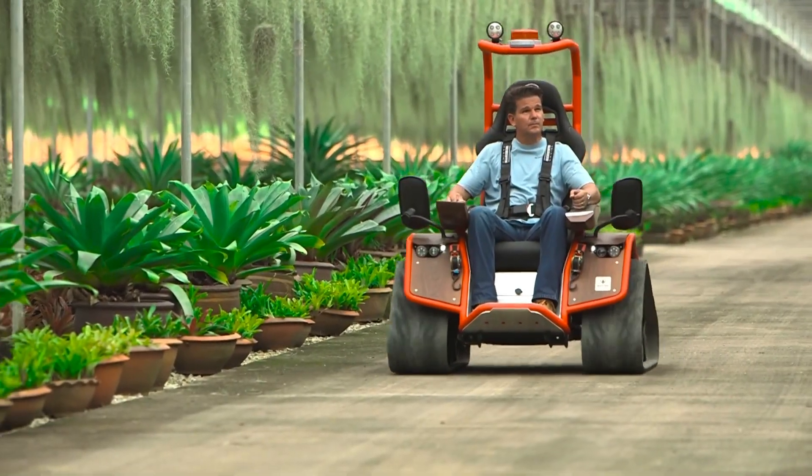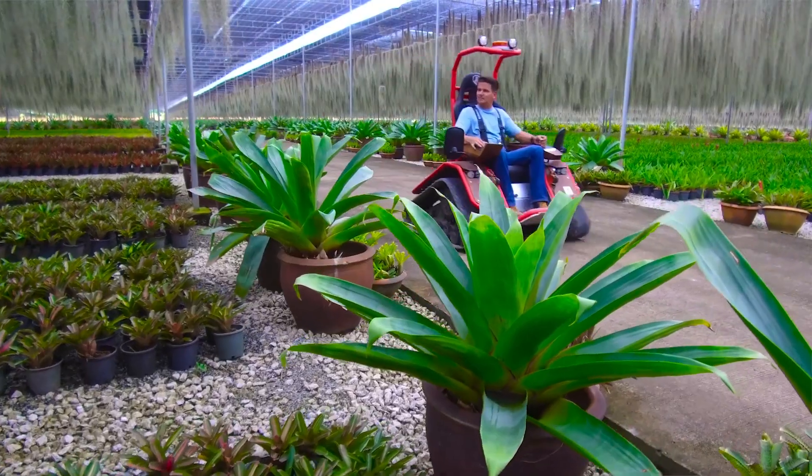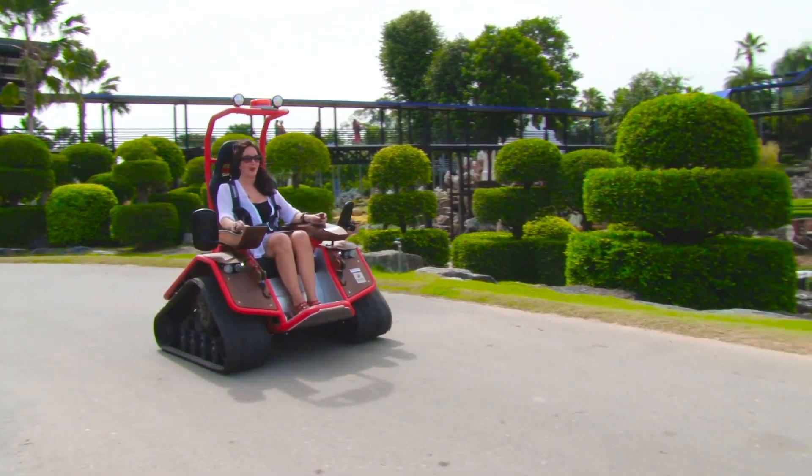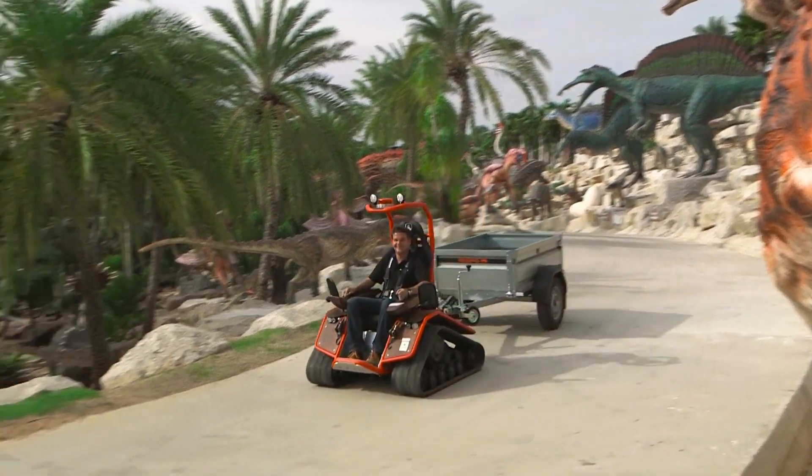With its robust construction and impressive off-road capabilities, the Ziesel enables users to explore the outdoors with independence and confidence. The price of this off-road wheelchair is $30,000.